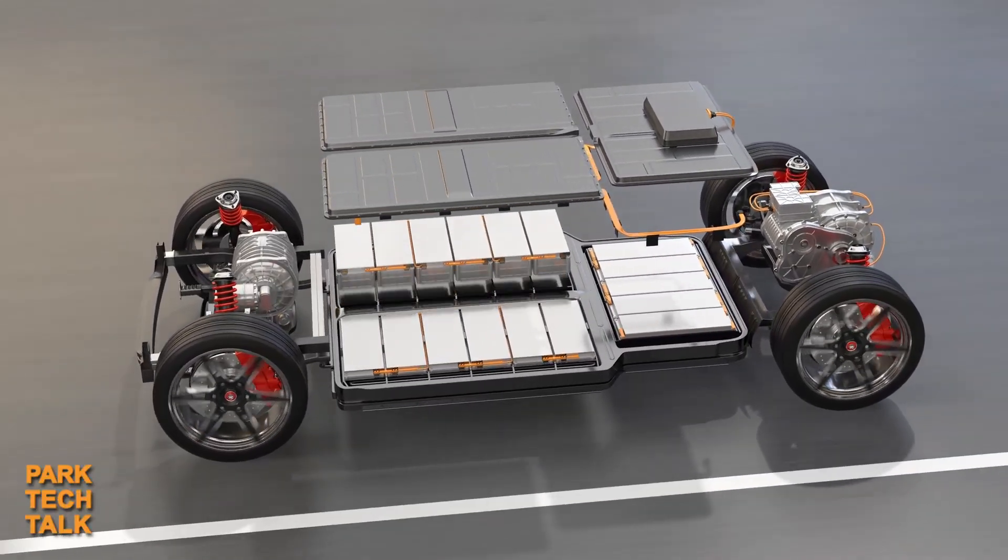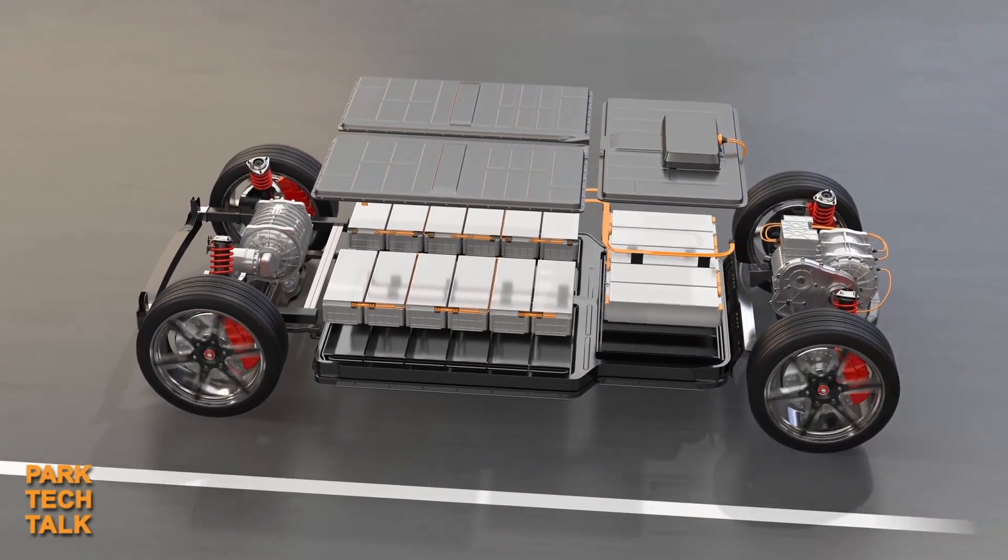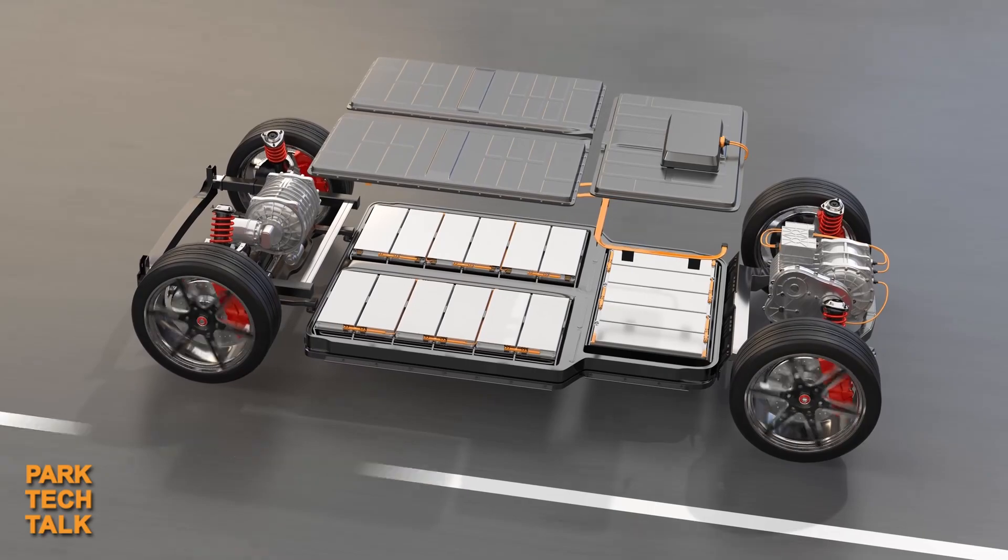The increase in battery film production in recent years can be greatly attributed to the growing demand for batteries in North America, as new battery-powered products have gained traction in the supply chain. One example includes the popularity of electric vehicles, also known as EVs, which is predicted to push lithium-ion battery production to its limits.